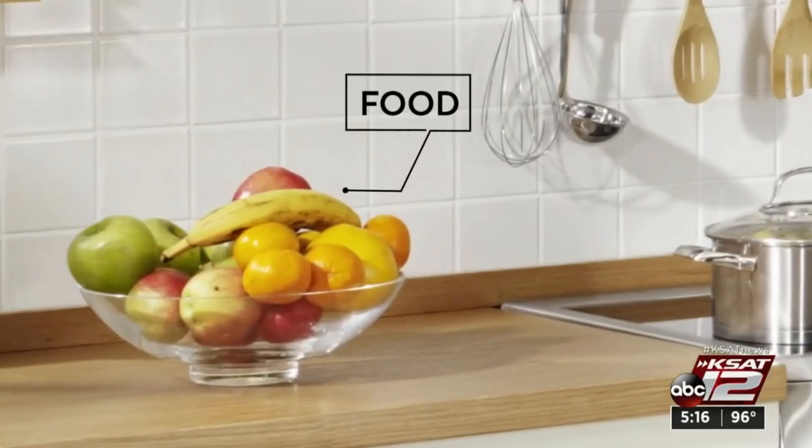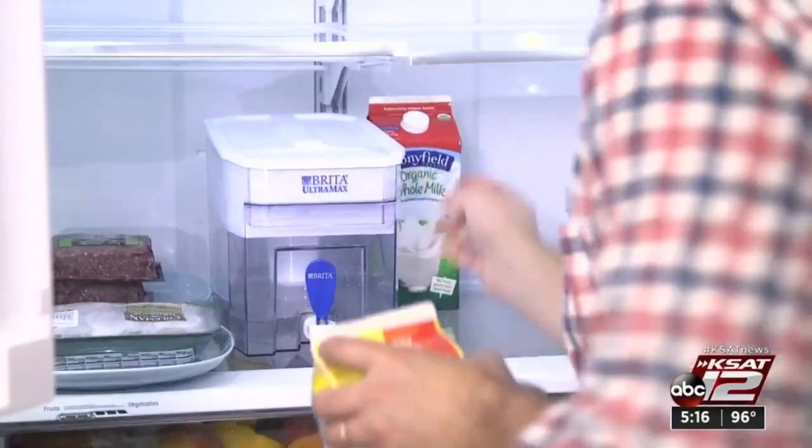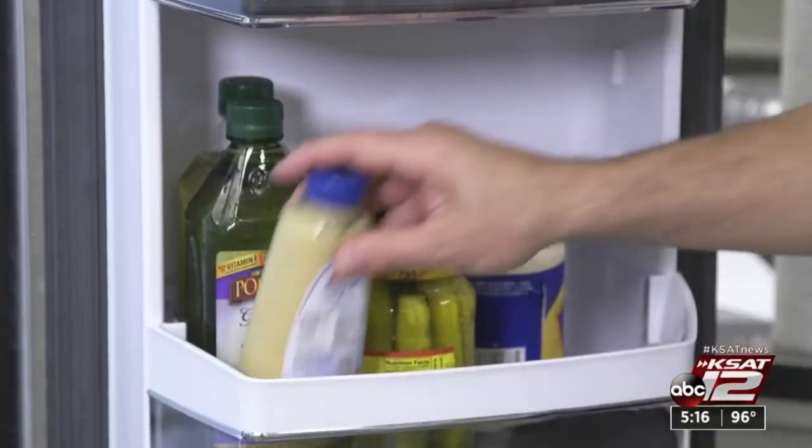One of the biggest wastes in the kitchen is spoiled food. Americans toss out a quarter of their groceries. So keep milk out of the door — it's warmer there. Keep your condiments there instead.